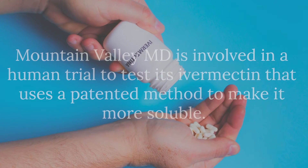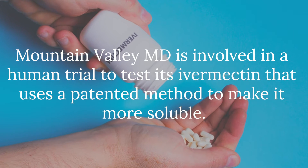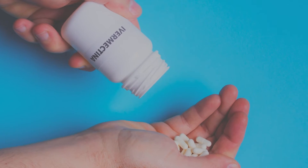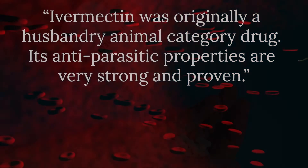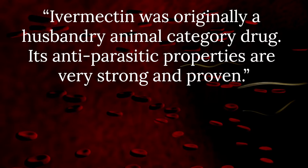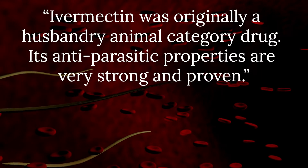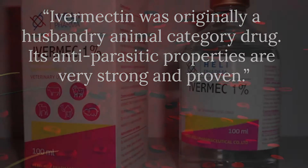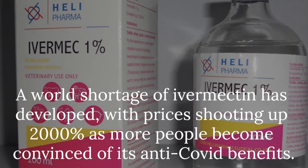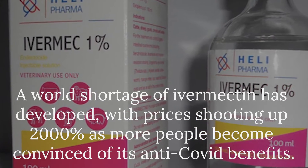Ivermectin is broadly distributed for human use in a tablet form — an oral dissolved tablet, usually in increments of three milligram doses. What's unique about Ivermectin is that it was originally a husbandry animal category drug, so it's huge on the veterinary side as its anti-parasitic properties are very strong and proven. It's a wonder drug invented back in the 80s, and it's had billions of doses administered globally, so its safety data is well documented.